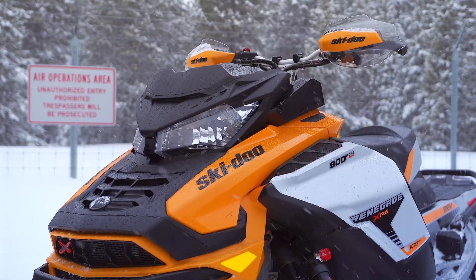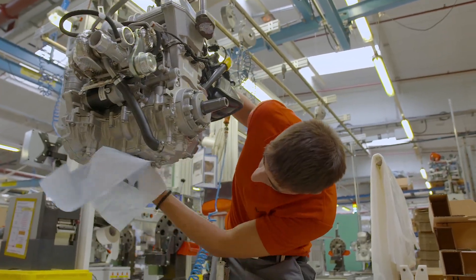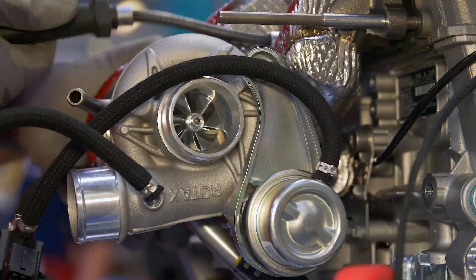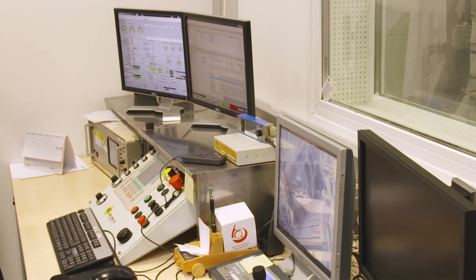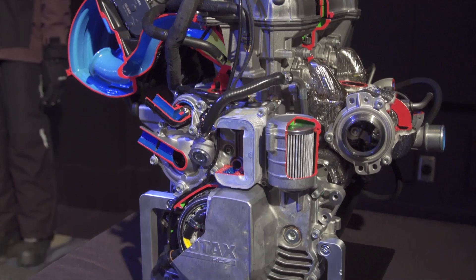The inside story is this: Rotax, BRP's wholly-owned engine manufacturer located in Gunskirchen, Austria, not only builds but designed the 900 Ace turbocharger itself. This is big news because turbochargers, by their very nature, are complex, ultra-precision devices requiring tight design parameters and surgically clean and controlled manufacturing protocols.